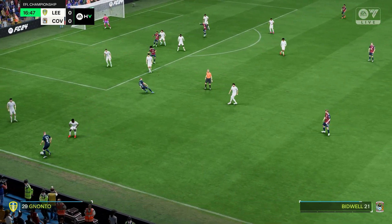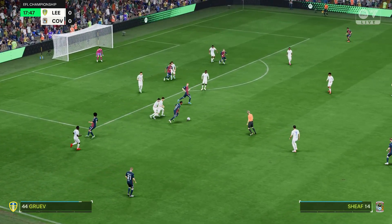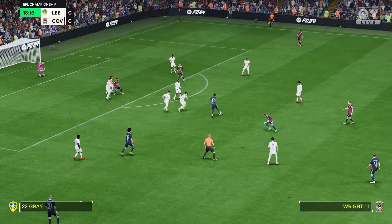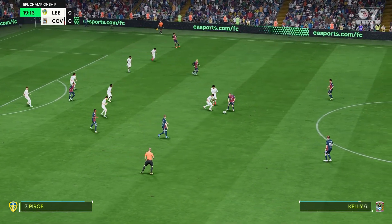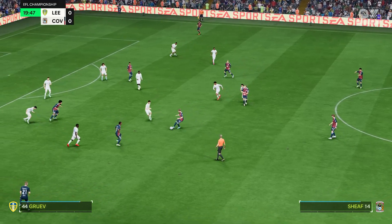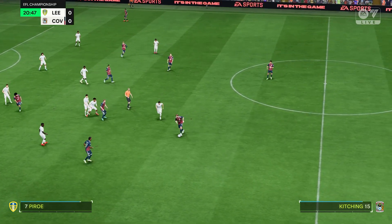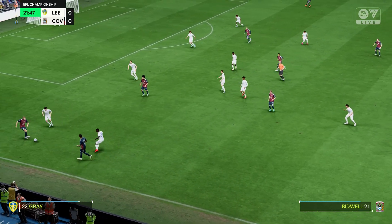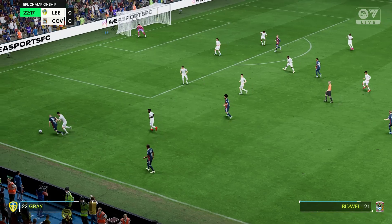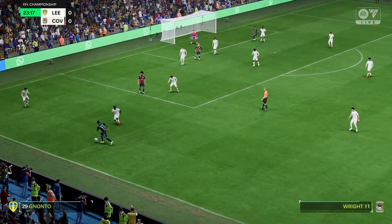Just looking for the right moment for that final pass. And space available inside. Liam Kitching. Well, they're moving it around with real purpose here. Who can he pick out?